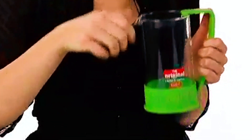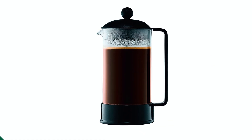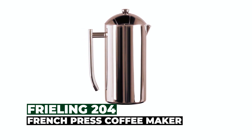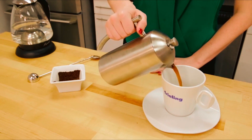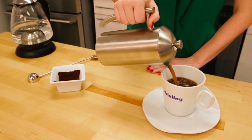Easy to use and clean, this French press is dishwasher safe, making it a convenient choice for coffee enthusiasts. At number two, we present the Freeling 204 French press coffee maker, designed to elevate your coffee experience to new heights.